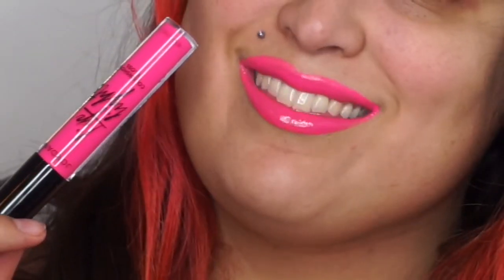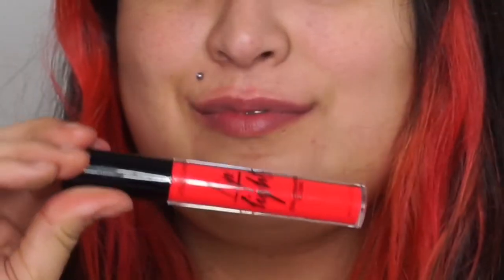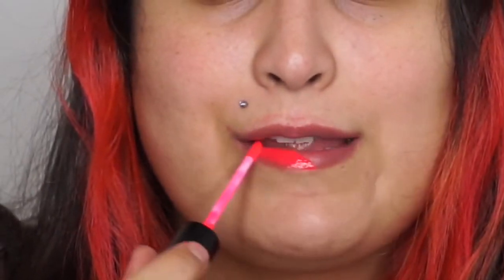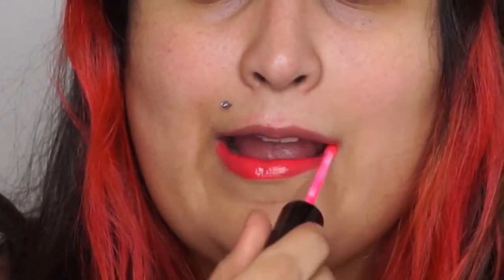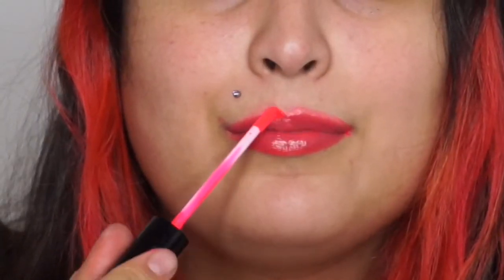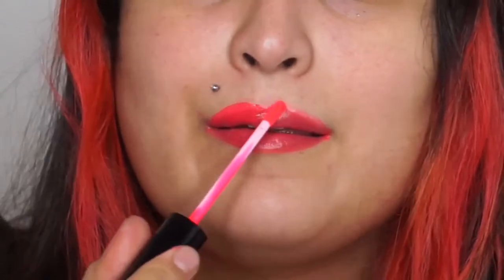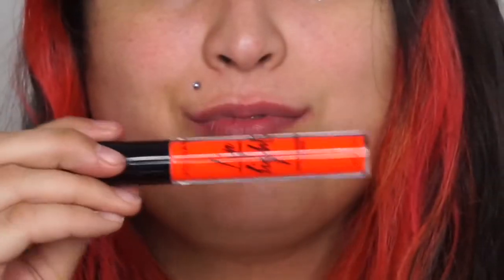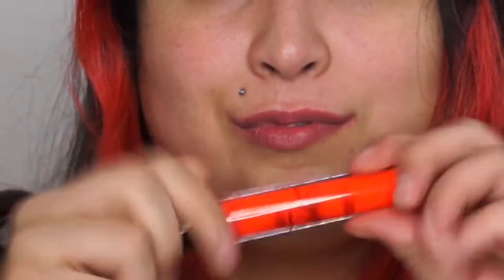It has a slightly warm vanilla scent, very similar to other Jordana products, but not as overpowering as the matte lip products. The next shade is Hot Pink Blaze — this is definitely more of a coral than a hot pink, and it applied just as well as the first one, very neon in nature. You really don't need a liner with these products, though you can use one to up the opacity. On their own they're pretty decently opaque for what they are.